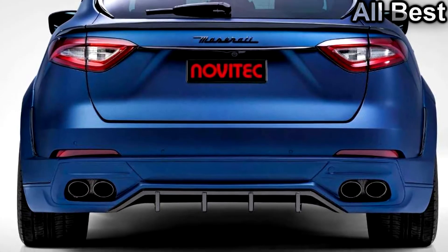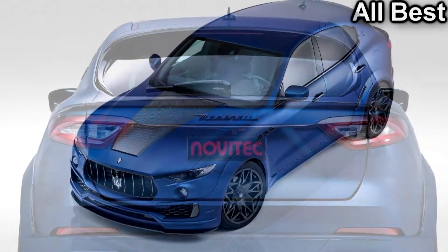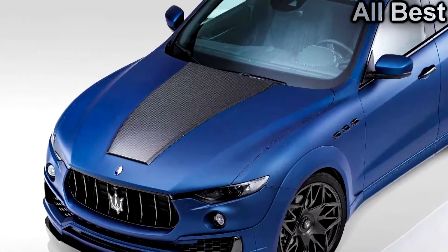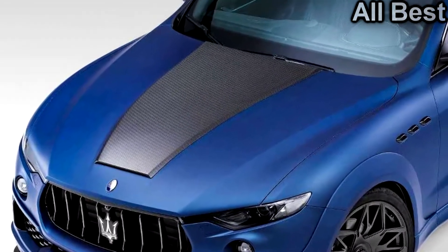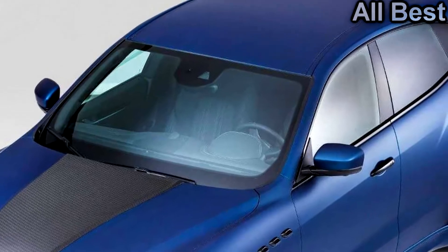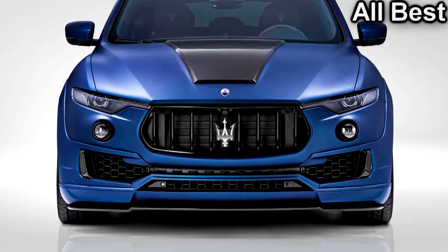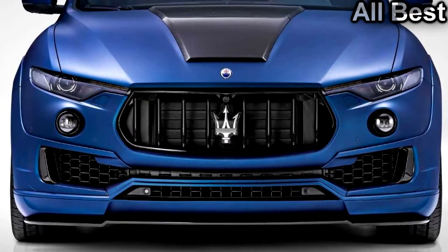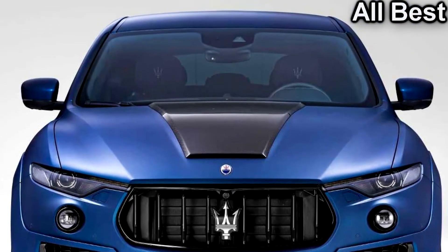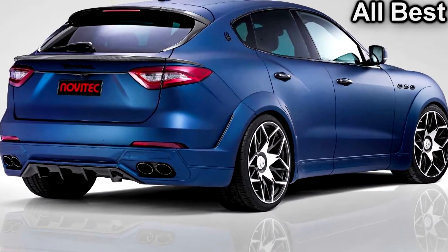The firm can also upgrade both the available gasoline and diesel-fueled 3.0-litre bi-turbo engines. The gas version can make 487 horsepower and 487 pound-feet of torque, and the company claims the tune gets 0 to 62 miles per hour in 4.8 seconds. The improvements for the diesel push the output to 318 horsepower and 502 pound-feet of torque.